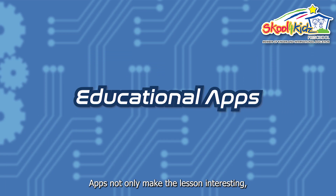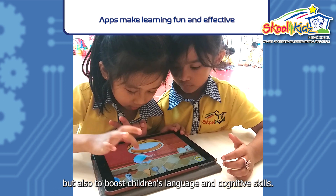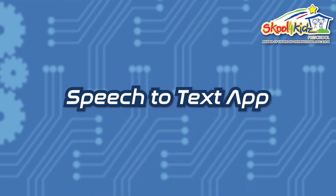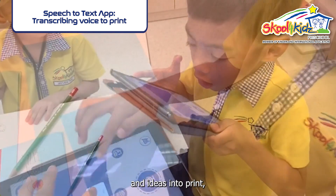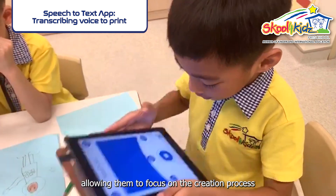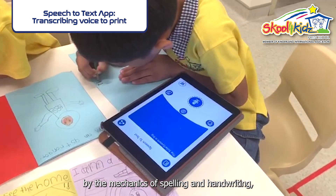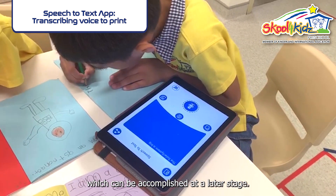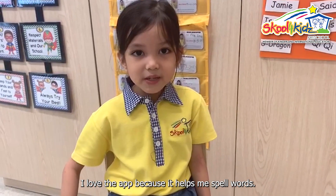Apps not only make the lesson interesting, but also boost children's language and cognitive skills. The speech-to-text app is an excellent way to help young children capture their thoughts and ideas into print, allowing them to focus on the creation process without being hindered by the mechanics of spelling and handwriting, which can be accomplished at a later stage. "I love the app because it helps me spell words."